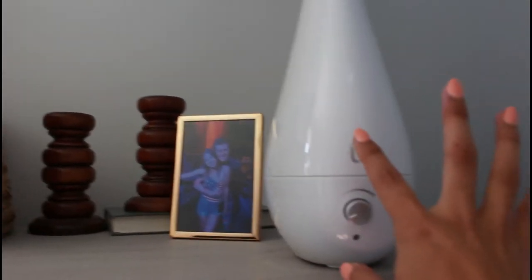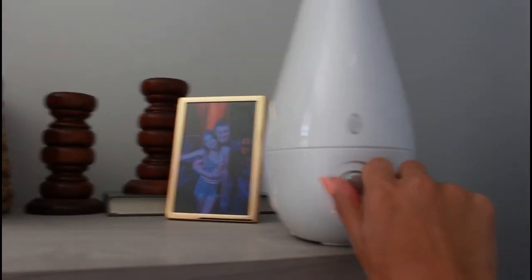This is a new purchase so I don't know if it's going to stay here, but it is a dehumidifier because our air is so dry upstairs. It's super simple — I got it for $30. You just put some water in, turn it on, and it's going.